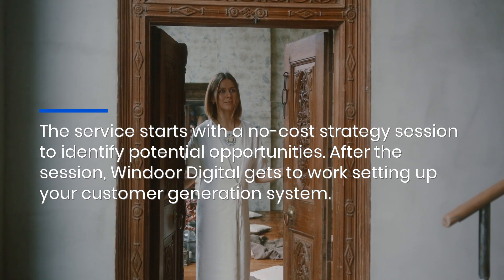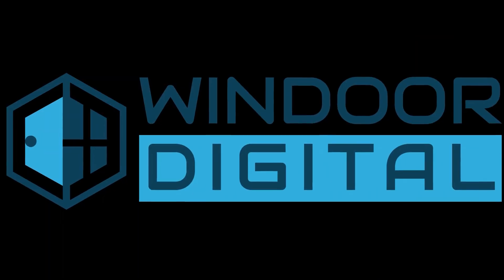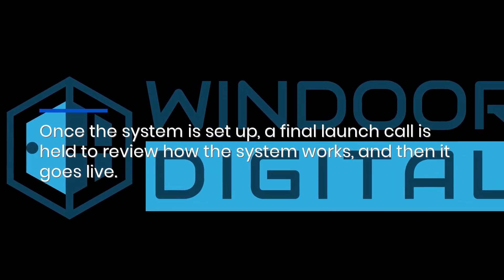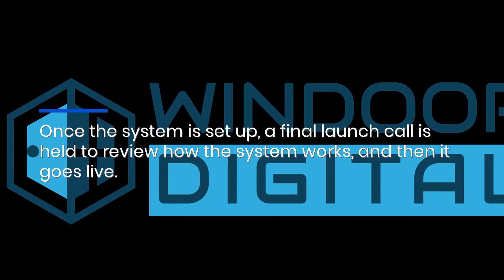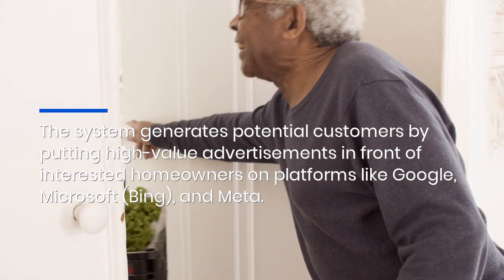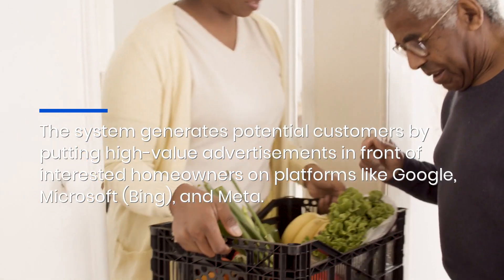After the strategy session, Windoor Digital gets to work setting up your customer generation system. Once the system is set up, a final launch call is held to review how the system works, and then it goes live.